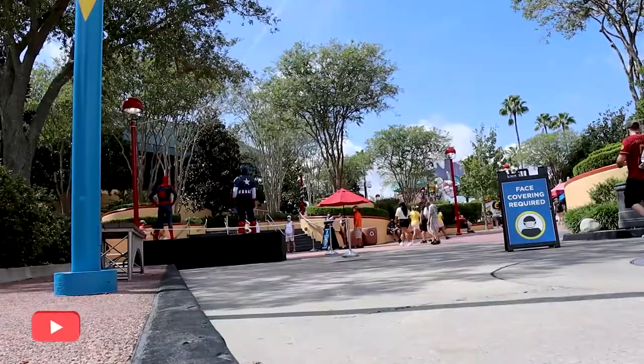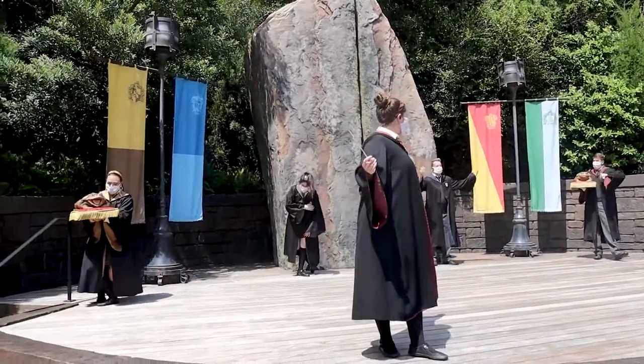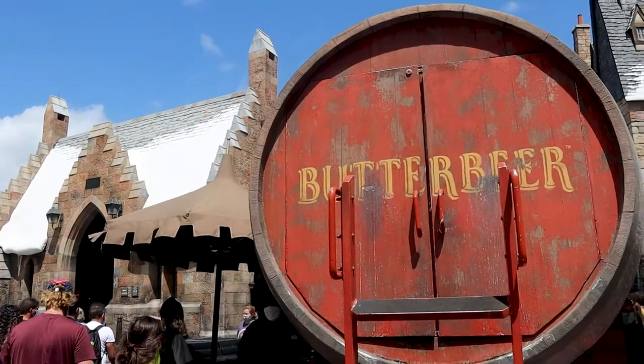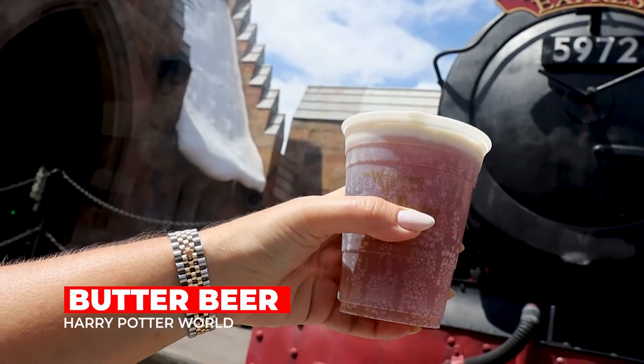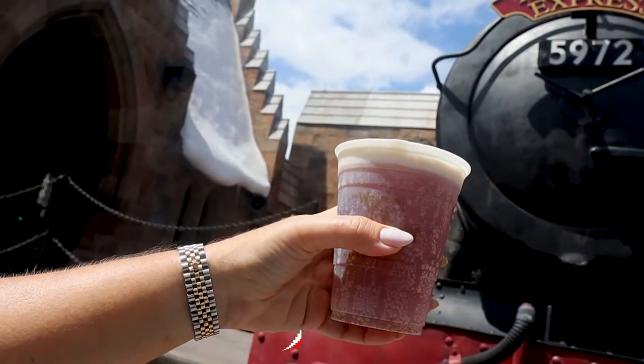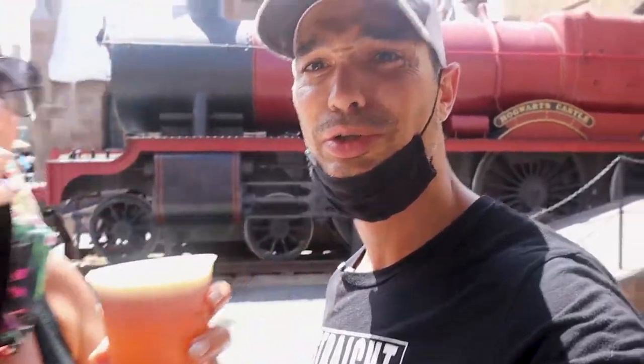Harry Potter's next and I'm so excited — let's stop and get some Butterbeer. Up next on the list is Butterbeer. I've never had Butterbeer before. I don't even like beer, so I don't know how this is going to go. I don't think it tastes anything like beer, does it? No. Alright, thank God it doesn't taste like beer. Butterbeer, here we go.